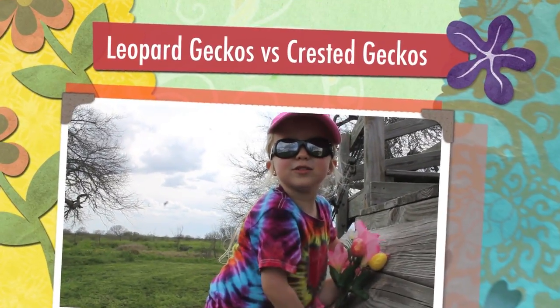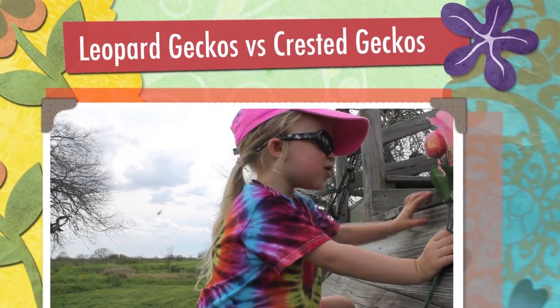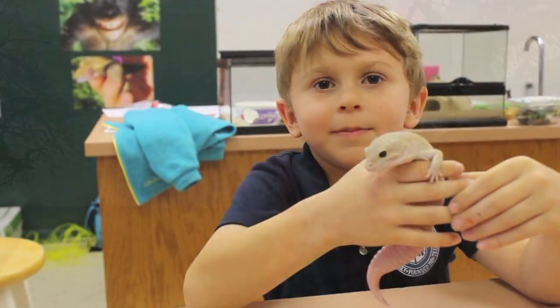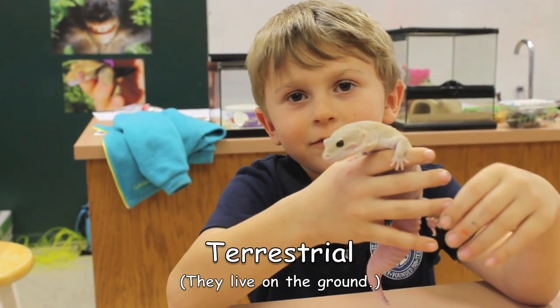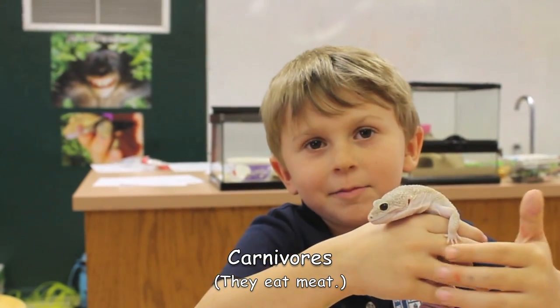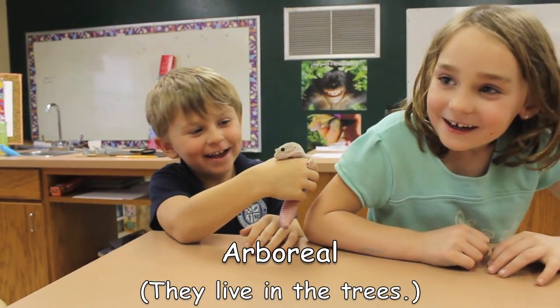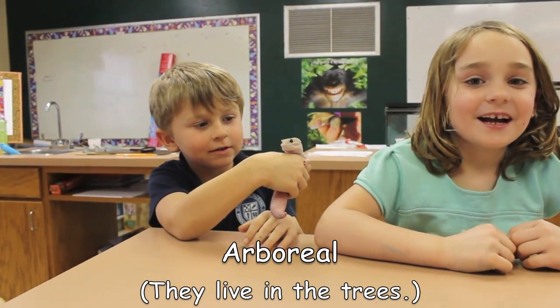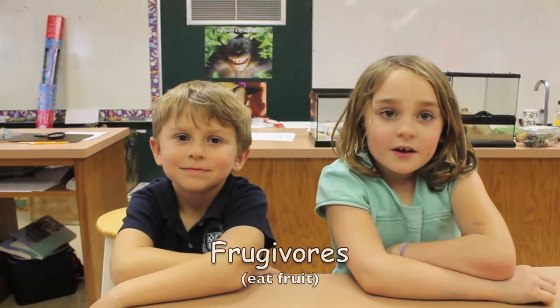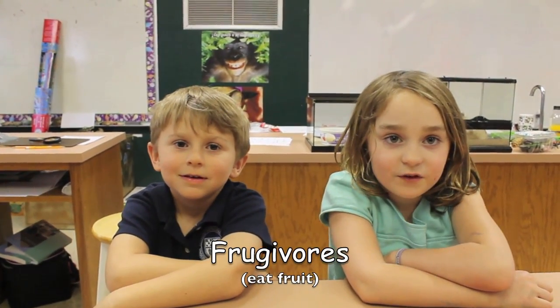What's the difference between leopard geckos and crested geckos? Leopard geckos are docile and they live on the ground. They are carnivores — they eat insects and worms. Crested geckos have sticky toes and can climb up surfaces. Crested geckos only eat fruit.